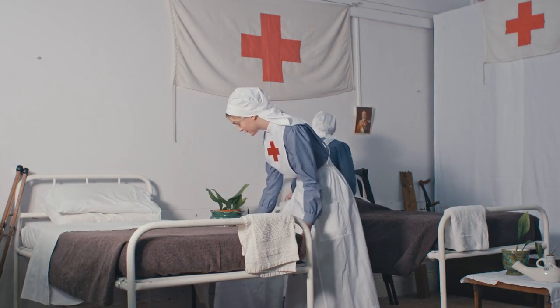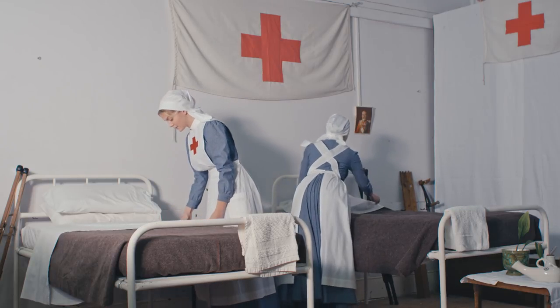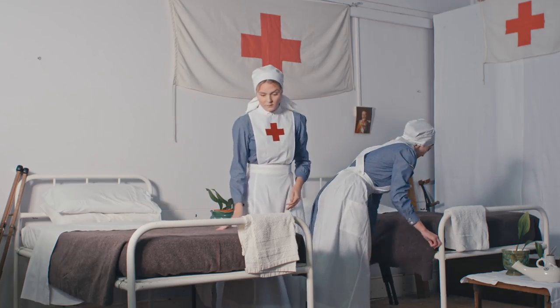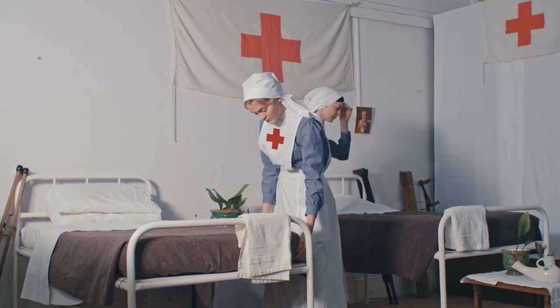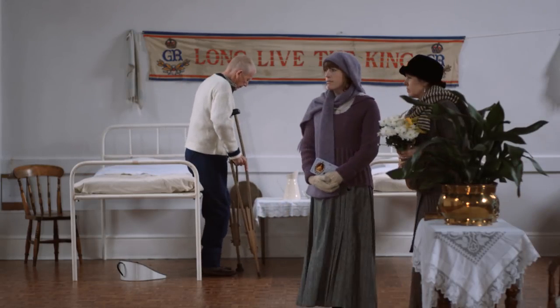During the First World War, VAD nurses were part of the Voluntary Aid Detachment, run by the British Red Cross Society. Each nurse had just 10 days of first aid training and a 3-month probationary period on the ward. The VADs supported the fully qualified nurses and doctors by doing the ward cleaning and patient caring.